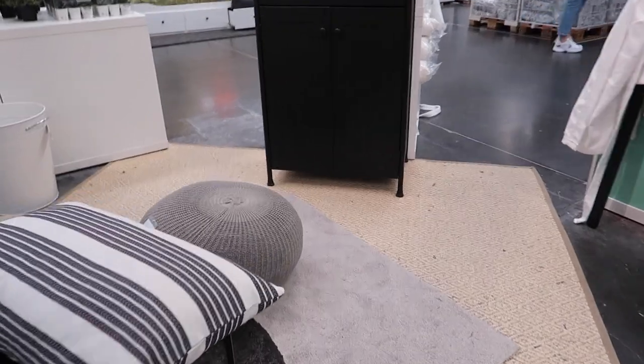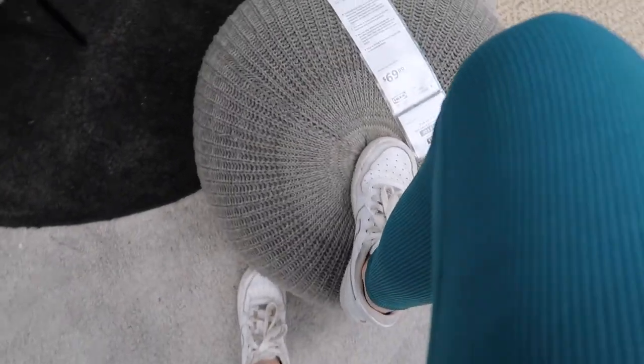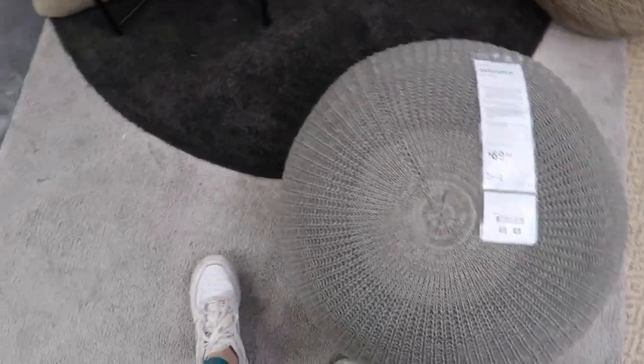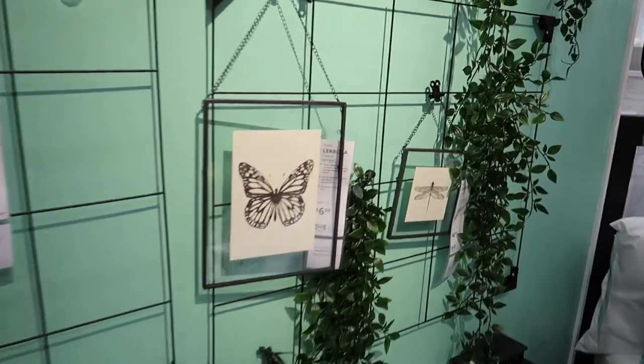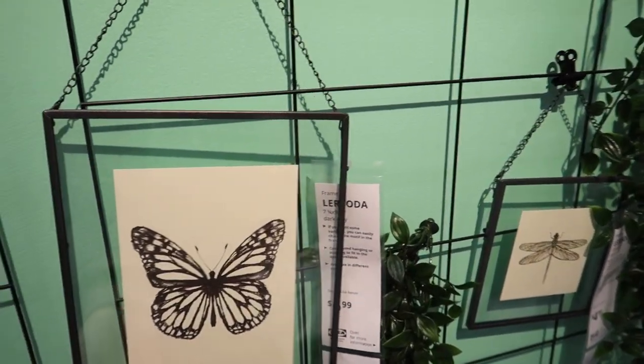I like these, Mama. Oh yeah, those are really cute, Megan. Zoe has one in her room right now. Oh, these are really cute — seven dollars.